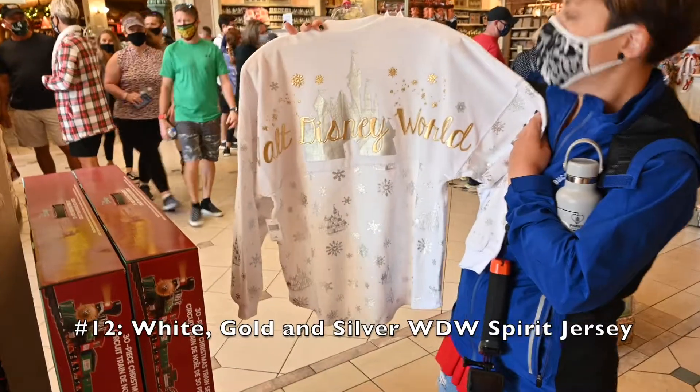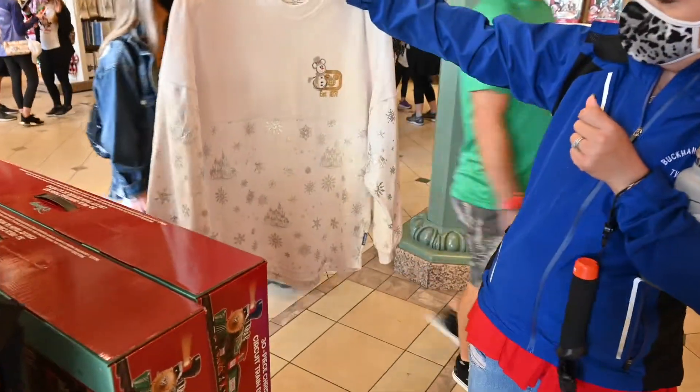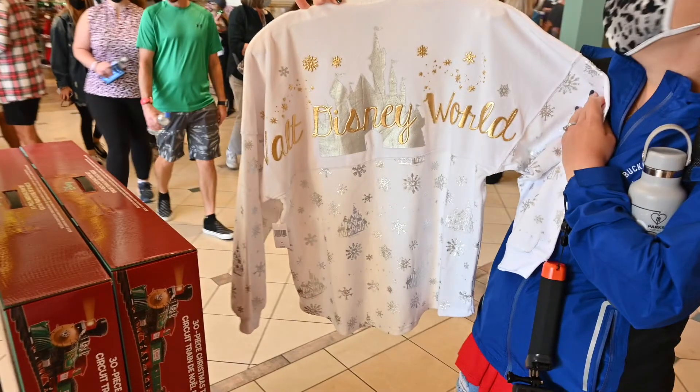If we had her size, Kelsey would have gone home with number twelve. These white spirit jerseys with silver snowflakes and gold lettering were flying off the shelves. It was made from a very soft material — it almost felt like velvet, but even softer. Silver snowflakes were along the bottom and on the sleeves. On the back, it had a silver castle with gold letters that said Walt Disney World.